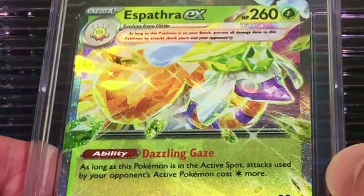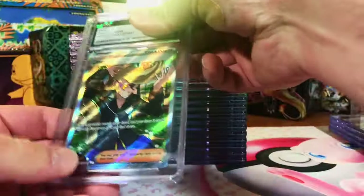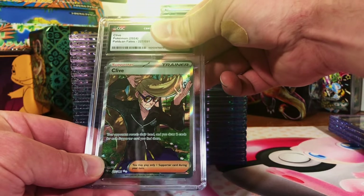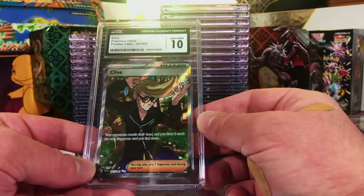I like the Terrestrialized EXs — just that shine to them, it's really cool. Next up is Clive Full Art. I think we had two of these. I'm going to say 9.5s. Another 10 for the pile.